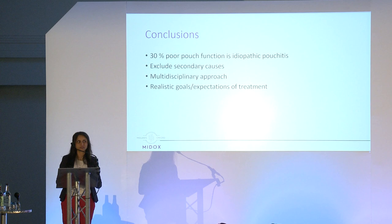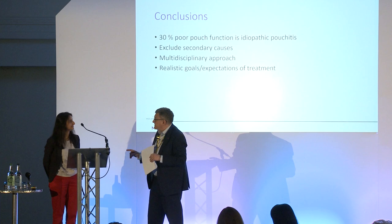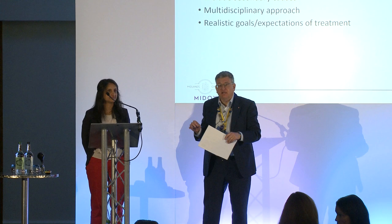Thank you very much. We have a couple of minutes for questions. Abhi isn't here this afternoon for the roundtable, so if you have any questions specifically about pouches, now is the time to raise them.